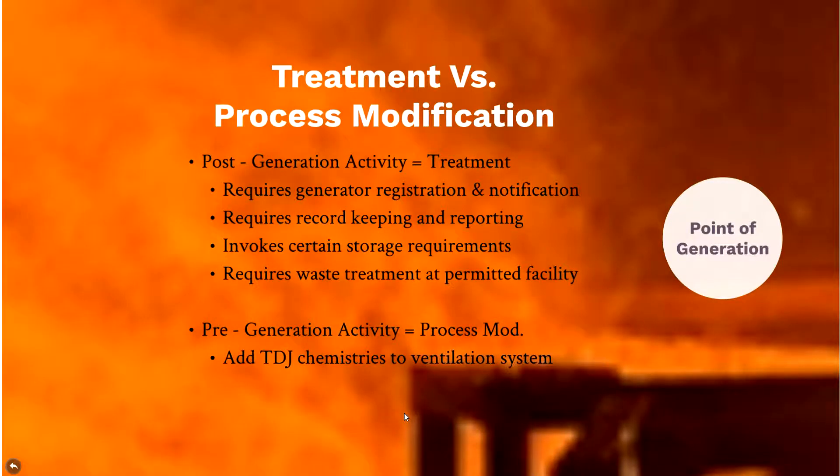Treatment versus process modification: post-generation activity classified as treatment requires generator registration and notification, an EPA generator ID number, extensive record keeping and reporting, and biennial reports disclosing how much hazardous waste was generated — which becomes public record. There are also storage requirements; hazardous material being treated can only be on-site within 90 days, and treatment must occur at a permitted facility. Pre-generation process modification eliminates all of those requirements.